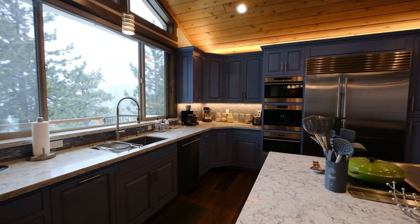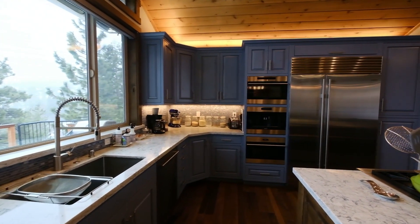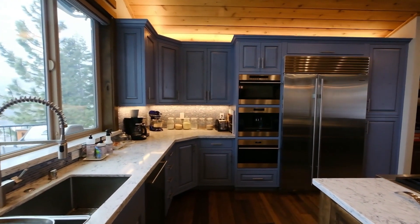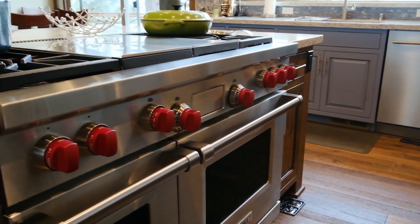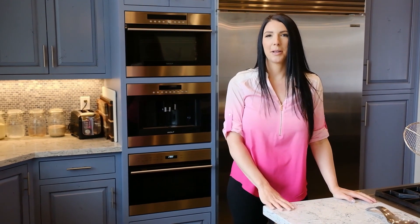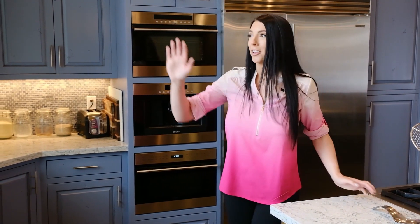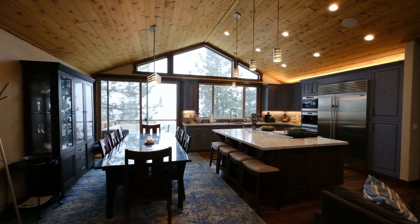You've got exceptional appliances — the Sub-Zero fridge, a Wolf espresso coffee maker, two ovens, and a 60-inch Wolf range. This kitchen is top-notch, whether you're entertaining or just having a little family gathering, all while looking out these massive windows to views of Heavenly and the snow-covered mountains.